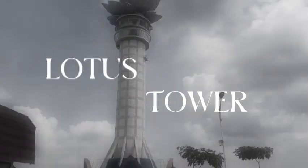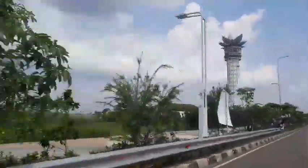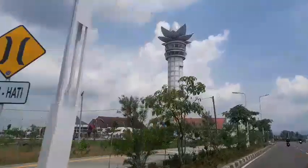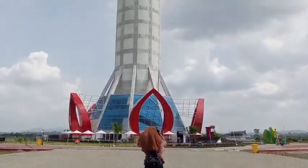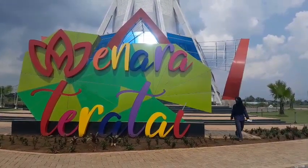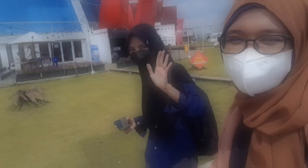Hello! Before we explore further Lotus Tower in Pocarto, we will tell you a little history on each part of this tower. This is Tania speaking. This is Daina.